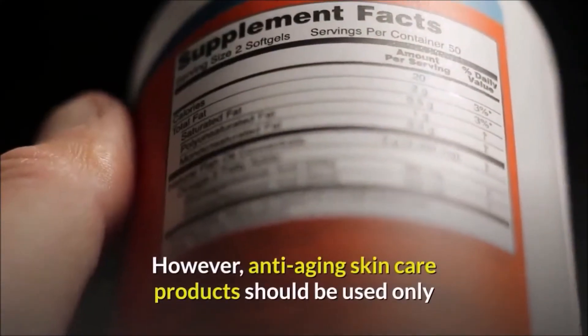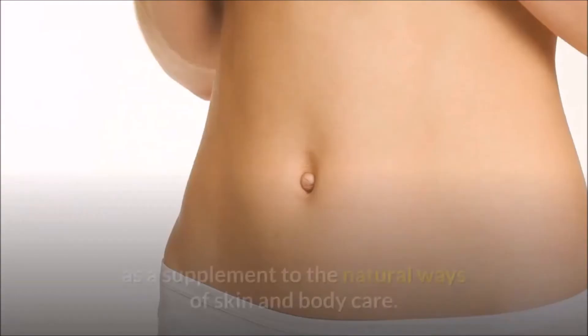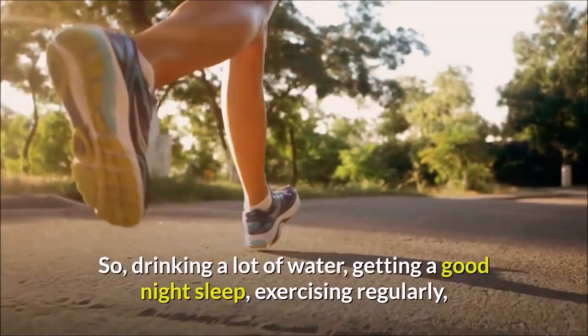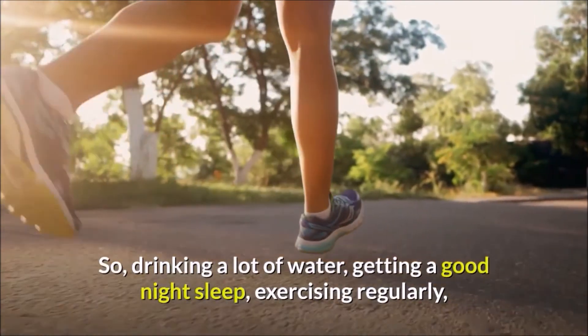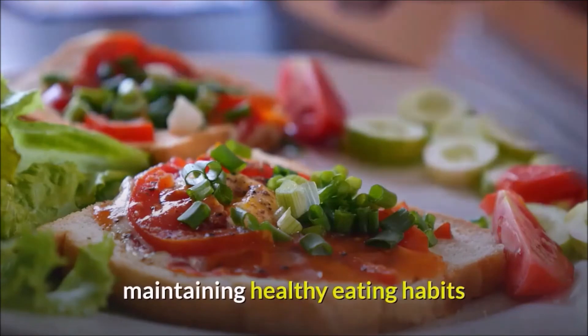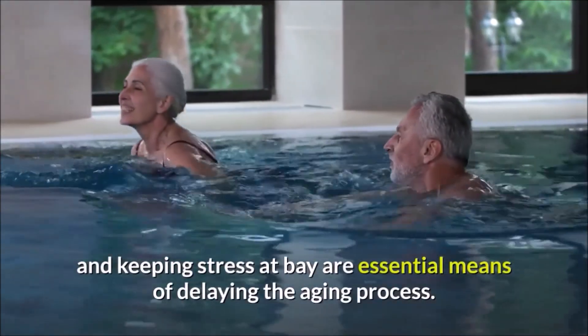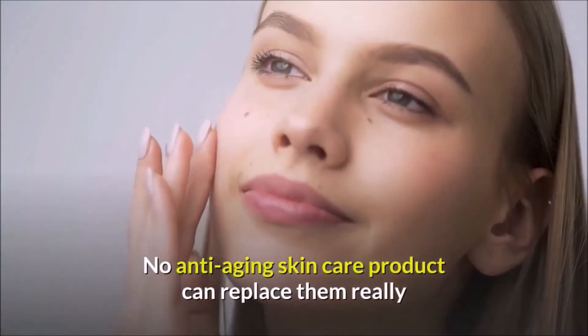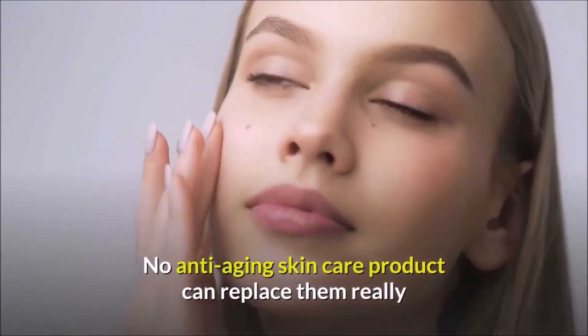Anti-aging skincare products should be used only as a supplement to natural ways of skin and body care. Drinking a lot of water, getting a good night's sleep, exercising regularly, maintaining healthy eating habits, and keeping stress at bay are essential means of delaying the aging process. No anti-aging skincare product can really replace them.